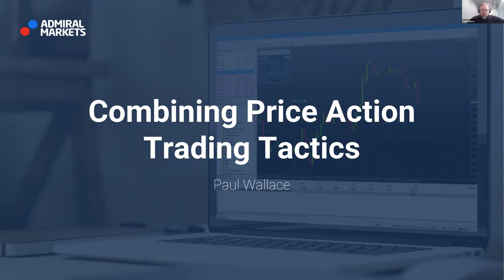Good afternoon everybody. I'm Paul. Welcome, ladies and gentlemen, to this afternoon's next episode of the Admiral Markets Trading Spotlights webinar series, where today we'll be talking about combining price action trading tactics. Thank you for joining us. We really enjoy any of the interaction that we have with our people here on the webinar. So if you have any questions or thoughts on price action, please drop us a comment in the chat box and we'll be happy to interact with you and provide you with some help and guidance.